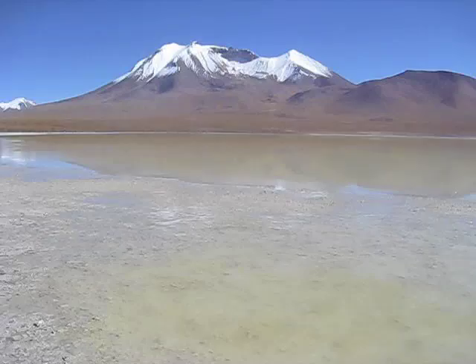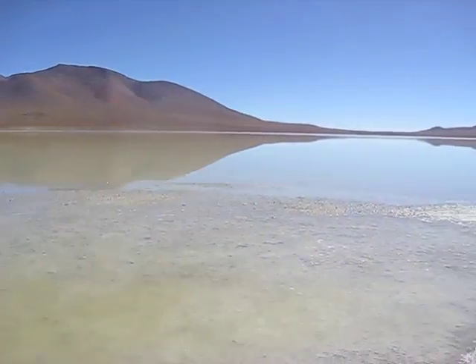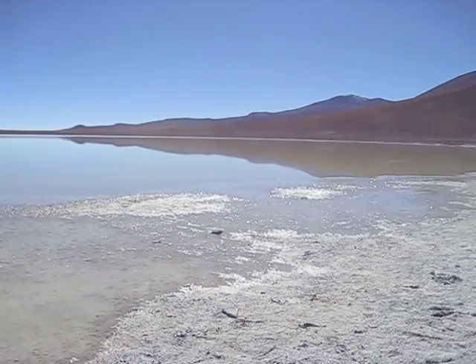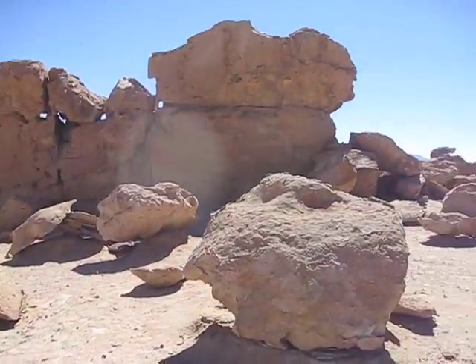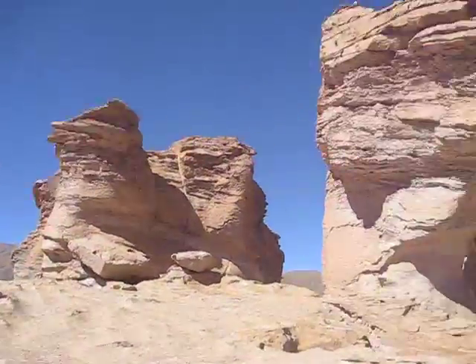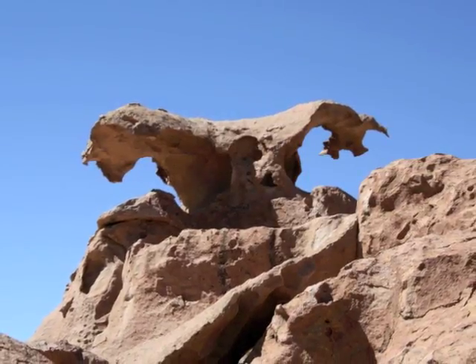By this part of the trip, we were winding down on the extreme high altitudes, and our landscape was quickly and drastically changing in and out of desert. We saw our last reflective lake, and then headed to fields with giant boulders and rock formations, some resembling various images or symbols, such as the condor.